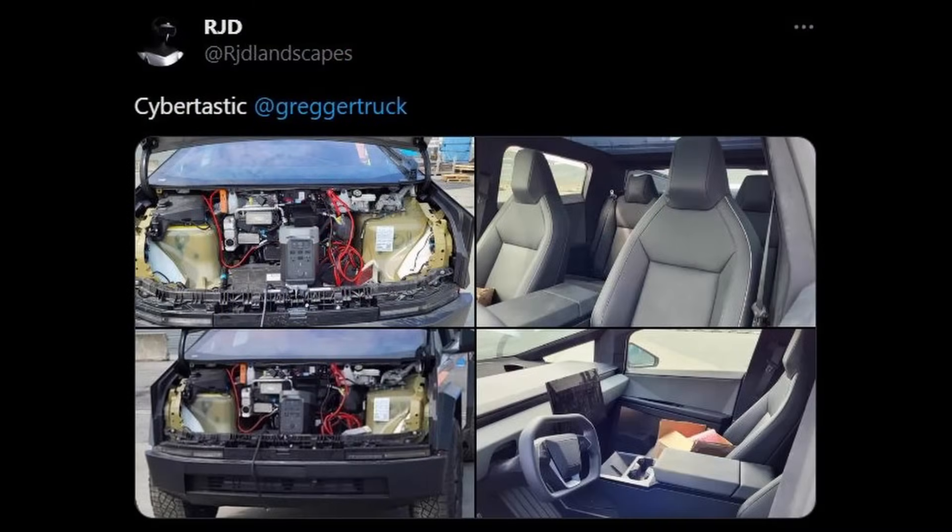Most of this is official from Tesla, but there is one thing I want to talk about that is not. It's leaks, and that is about the Tesla Cybertruck. While Tesla was unveiling the new Model 3 with a ton of refreshed stuff, some new leaked pictures of the Tesla Cybertruck have been posted to X, and now we confirm there are dual motor Cybertrucks in production.